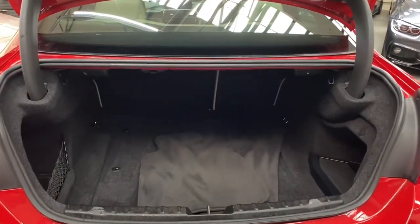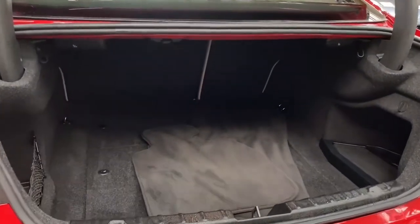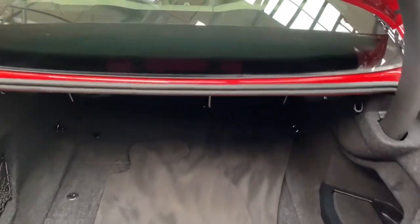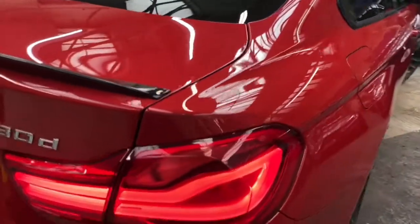Opening up the boot, you can see just how much space you do get on a Four Series Coupe — if you've not yet seen one, you'll be very pleasantly surprised. Everything is very clean and tidy in there, including the genuine floor mats which will of course also accompany the car.